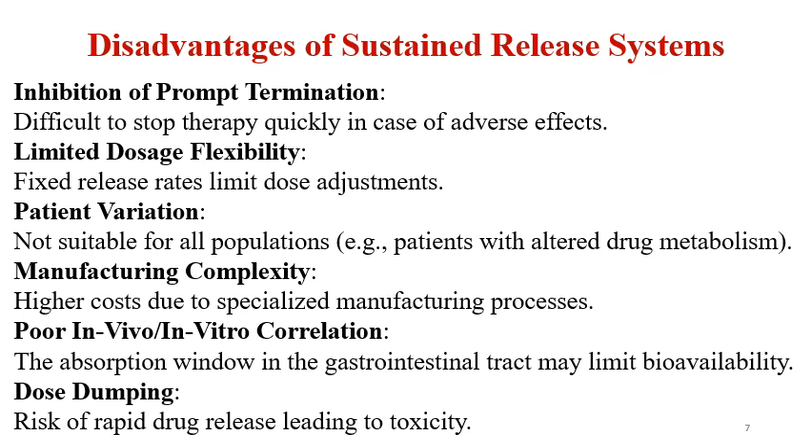Disadvantages of sustained release systems: prompt termination of drug delivery is difficult — it is difficult to stop therapy quickly in case of adverse effects. There is limited dosage flexibility due to a fixed release rate, limiting dose adjustment. Patient variation means these systems are not suitable for all populations. Manufacturing complexity leads to higher cost due to specialized manufacturing processes — for example, manufacturing SR pellets is a very difficult and complex process. Poor in vivo–in vitro correlation may occur, and the absorption window in the GI tract may limit bioavailability. There is also a risk of dose dumping, meaning rapid drug release leading to toxicity.